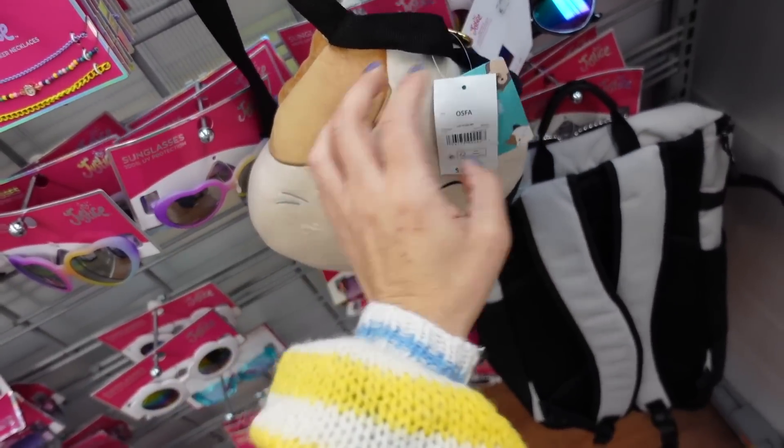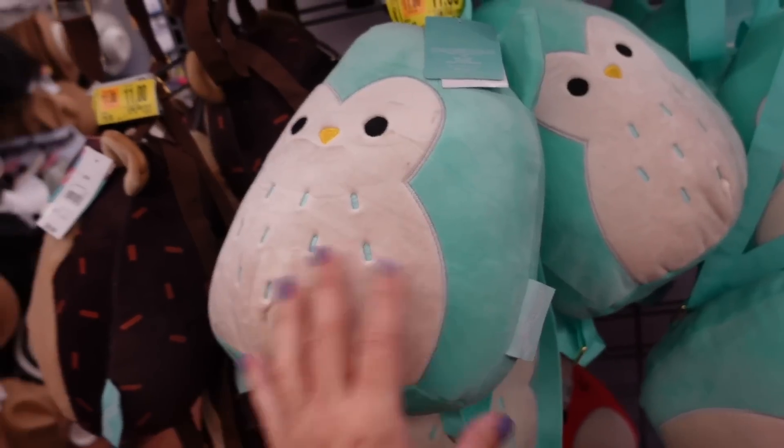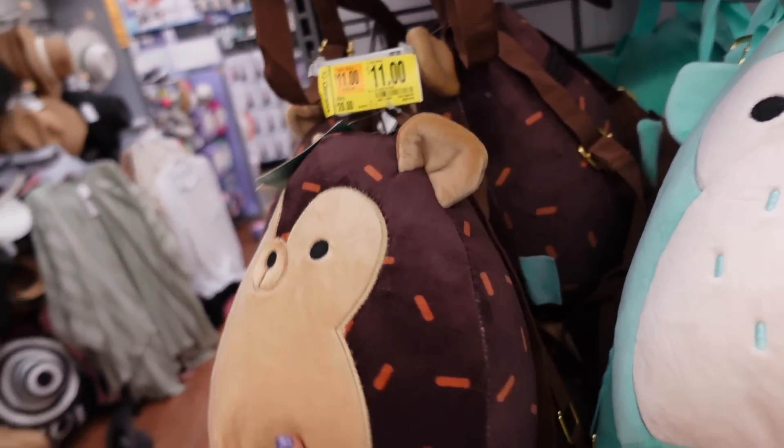Here are the squishmallow backpacks — this one's $20. They also have an owl, a little hedgehog on set for $11, and the fox.